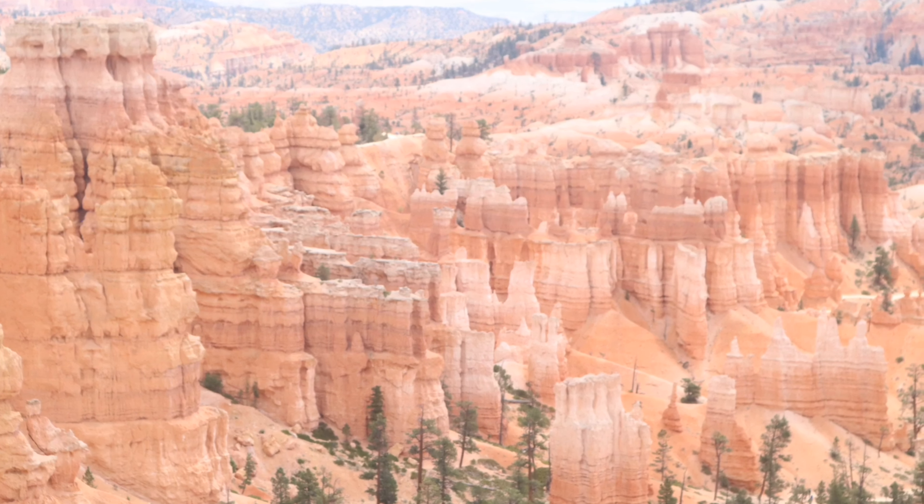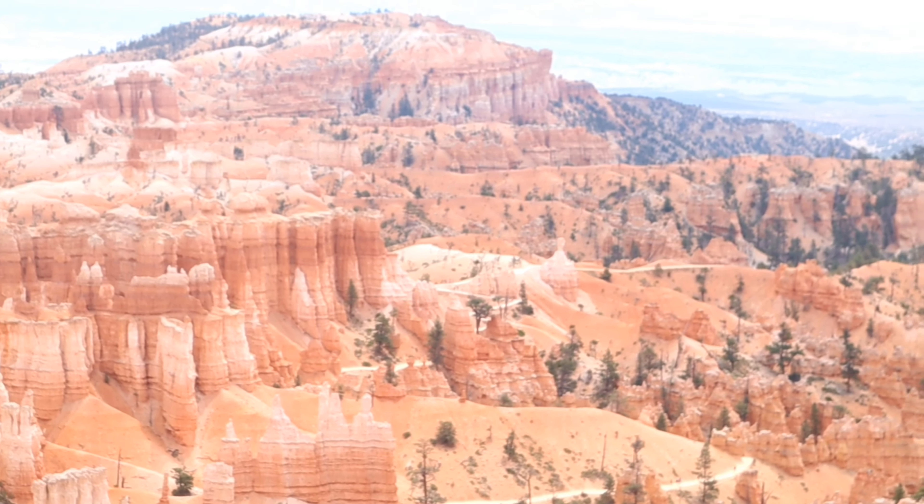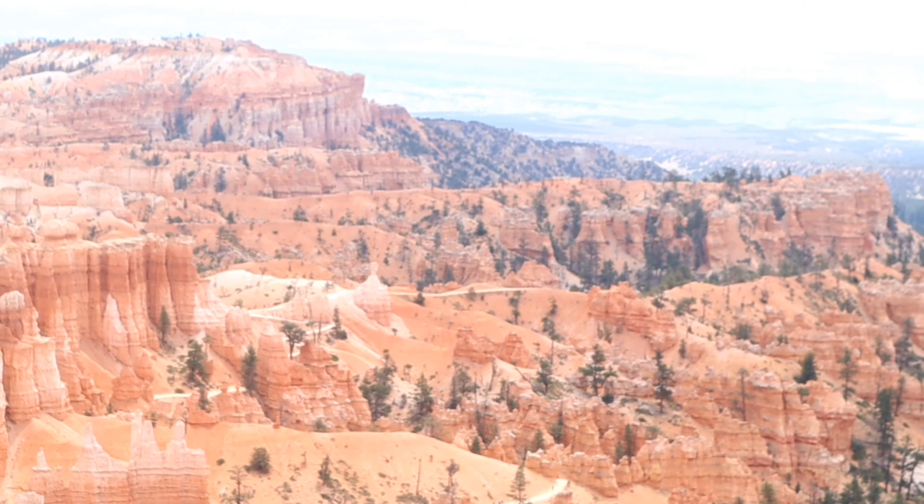Bryce is a canyon in name only. In actuality, it is a series of more than a dozen amphitheaters, carved at least a thousand feet into the chromatic limestone.